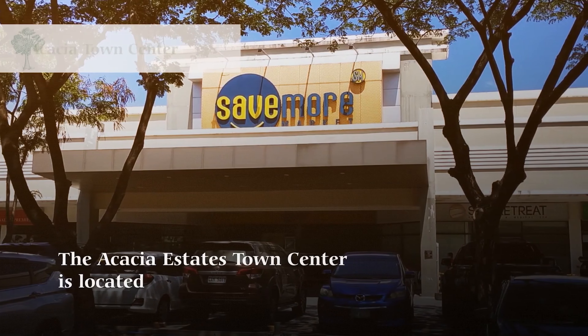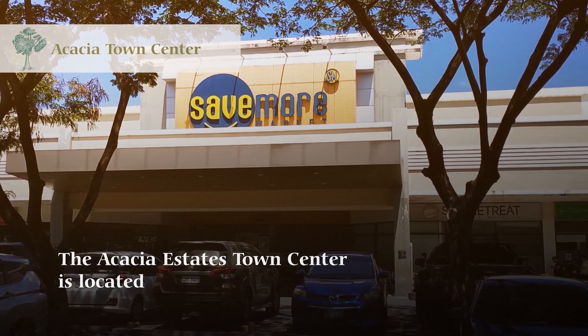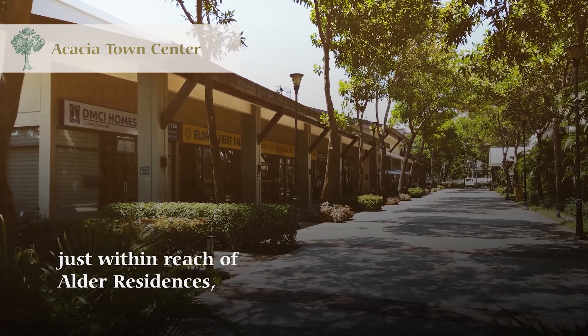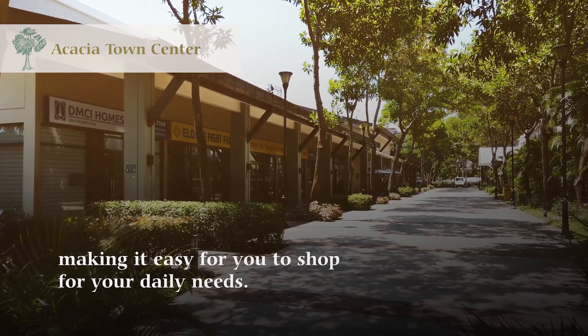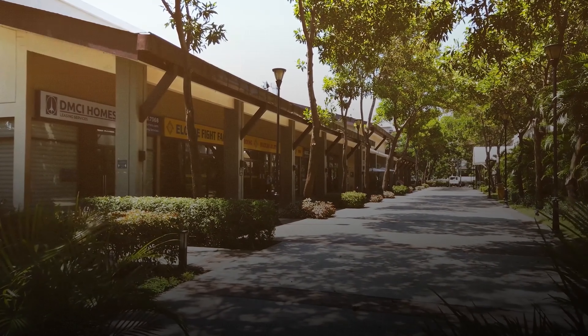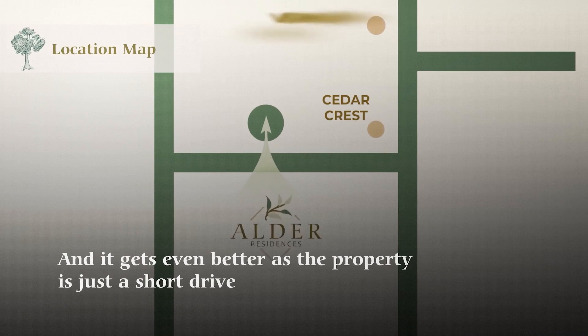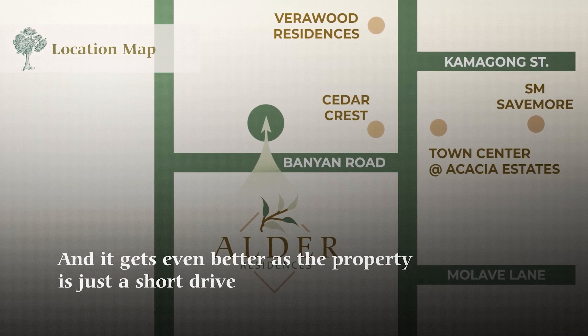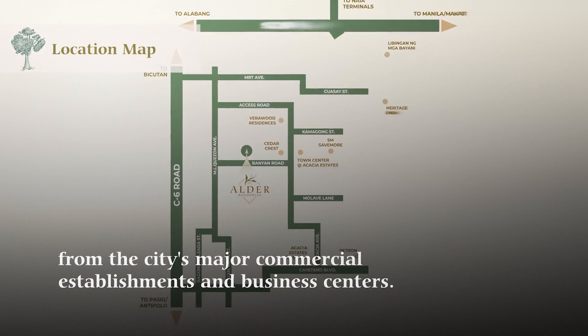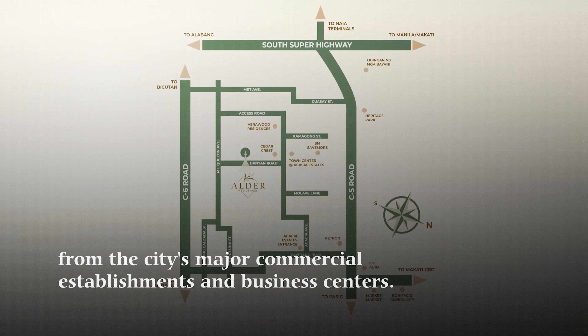The Acacia Estates Town Center is located just within reach of Alder Residences, making it easy for you to shop for your daily needs. And it gets even better as the property is just a short drive from the city's major commercial establishments and business centers.